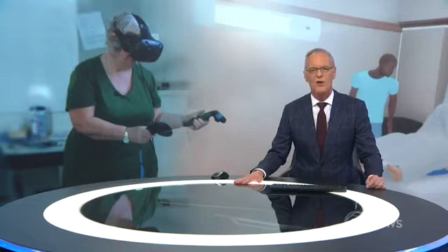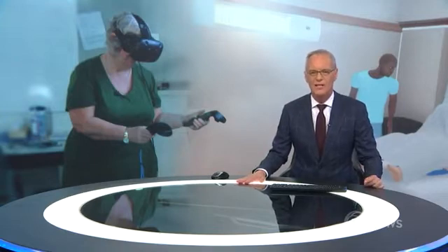Trainee midwives can now learn about bringing new life into the world through virtual reality. It's a baby step for students before their training moves to real life birthing suites. The Christchurch company behind the simulation is ready to launch it to universities around the world. Lisa Davies has more.